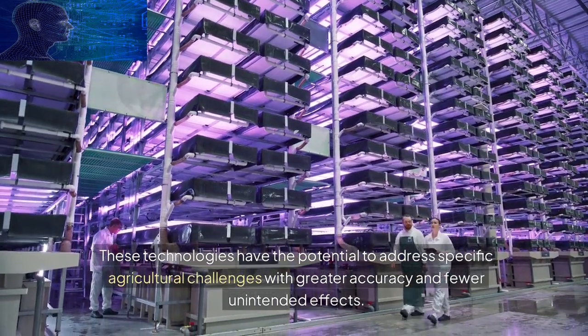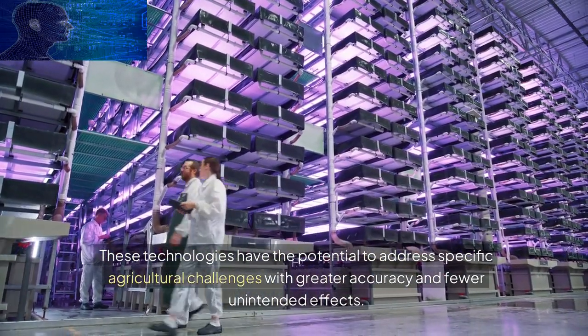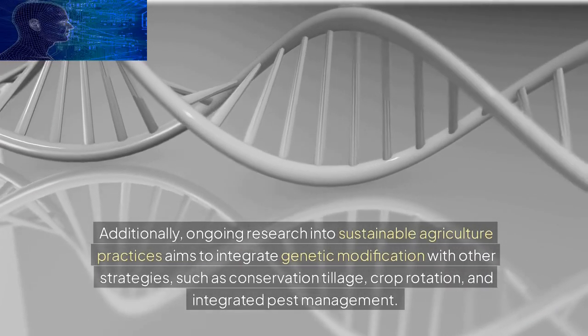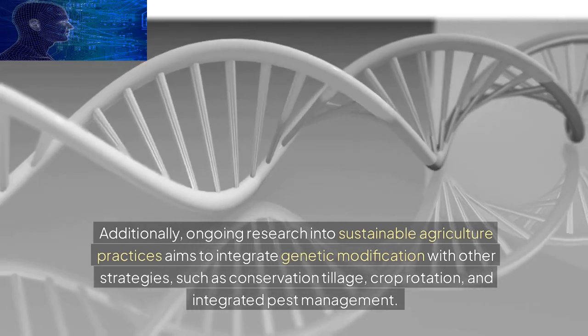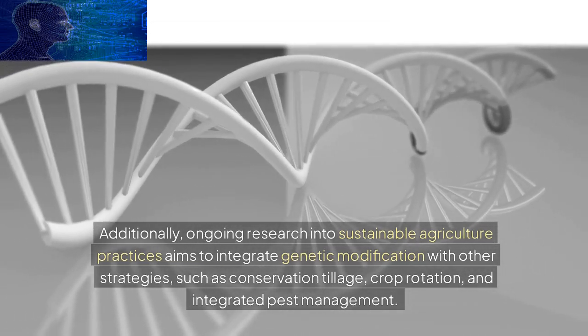Additionally, ongoing research into sustainable agriculture practices aims to integrate genetic modification with other strategies, such as conservation tillage, crop rotation, and integrated pest management. The goal is to create agricultural systems that are not only productive but also environmentally friendly and resilient.